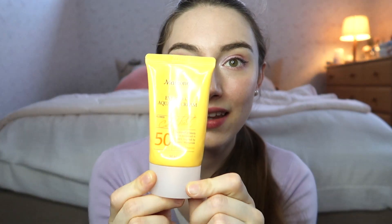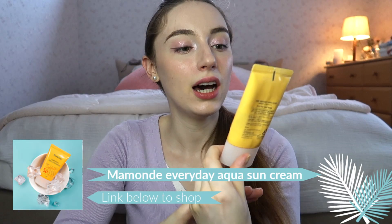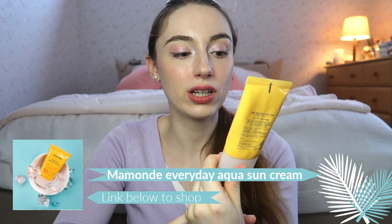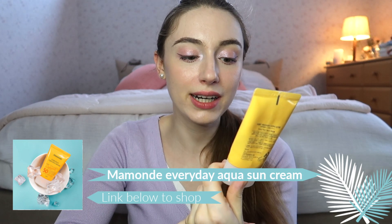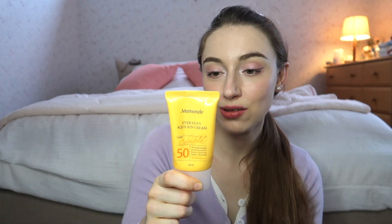The first go-get product is the Mamonde Everyday Aqua Sun Cream with calendula flower. It's SPF 50+ and PA++++. This is a physical sunscreen, but it blends really well with makeup. I finished using this around the middle of the month.